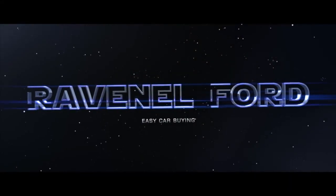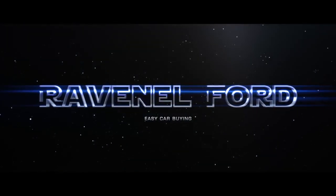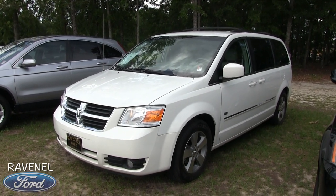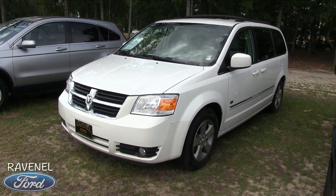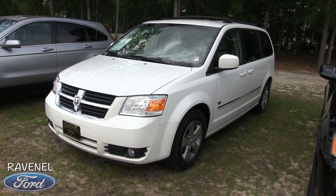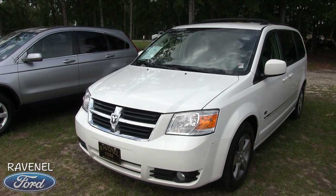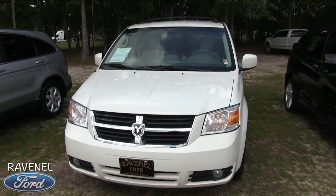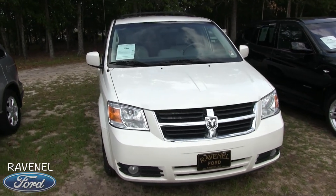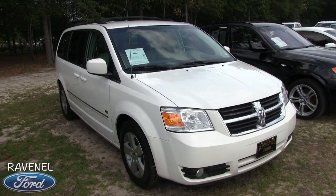What's up everybody, Ravenel Ford — car buying made easy. Welcome to Ravenel Ford. Today we're going to be looking at the Dodge Grand Caravan SXT. It is a 2009, and what a great price on this one today at $8,980. If you need a nice minivan, this one's going to be pretty loaded up with a lot of nice features and great tires.